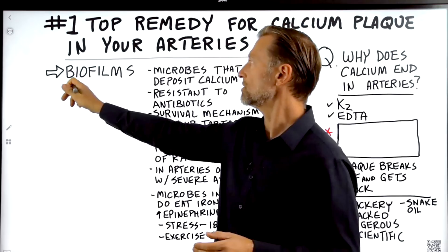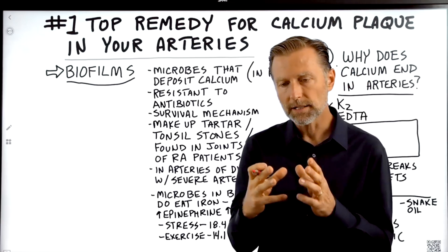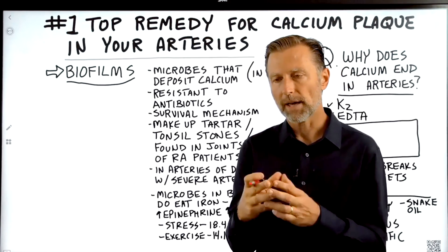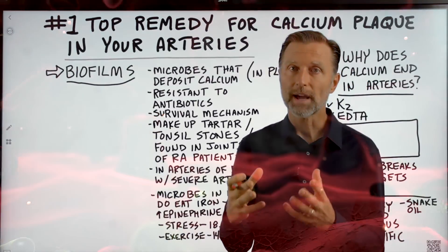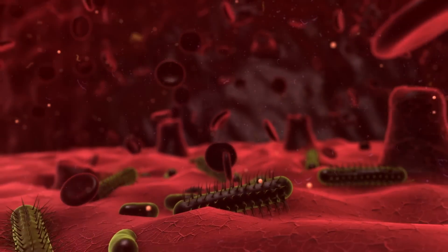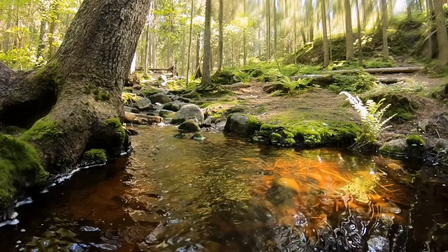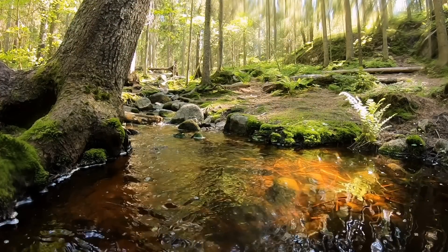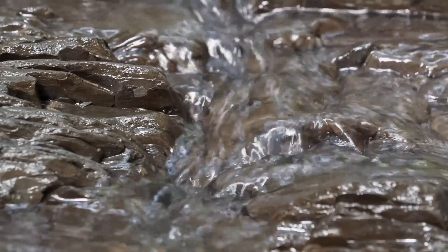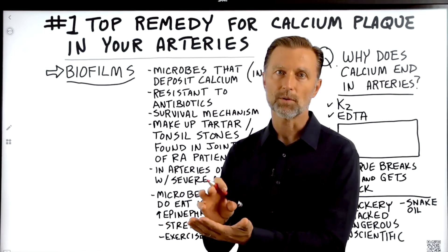I want to introduce you to biofilms. What is a biofilm? Biofilms are collective groups of microbes — like bacteria, fungus, or other microbes — that tend to attach to surfaces. In the environment, 95% of all bacteria live in communities as biofilms. If you go to a park with a little stream and pick up a rock, you'll notice it's a little slippery — a little film on that rock. That is biofilms: bacteria and other microbes forming together and attaching themselves to that rock.